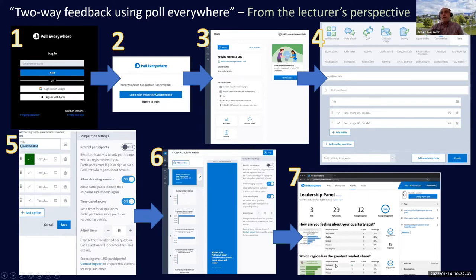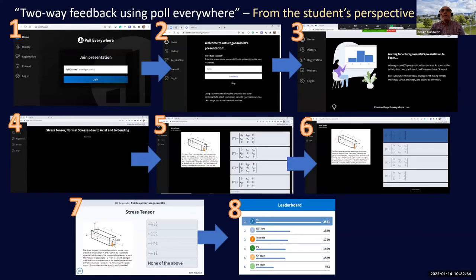You can also obtain reports of the answers students provided — which ones they got right or wrong — and you can focus on those questions that were answered poorest to go over and explain them better.